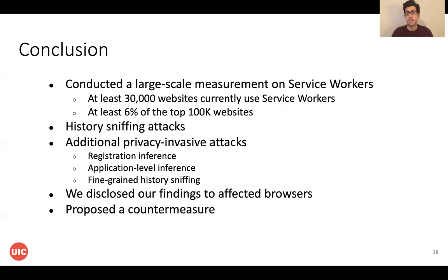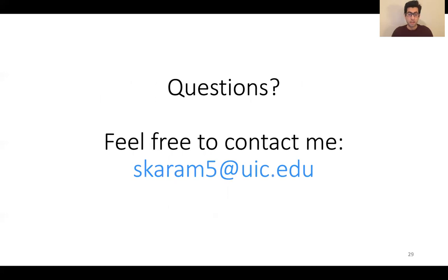In summary, we conducted a large-scale measurement study on ServiceWorkers and found that at least 30,000 websites currently use ServiceWorkers. We identified a site isolation issue in browsers and based on that created two different history sniffing attacks. To show how severe these attacks are, we created three additional privacy-invasive attacks. We disclosed our findings to the affected browsers, and Chromium is working to redesign site isolation to fix this attack. We also proposed a countermeasure to prevent this attack. Thank you for joining my talk — please send me an email if you have any questions.